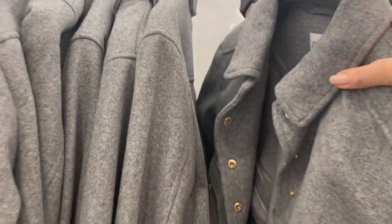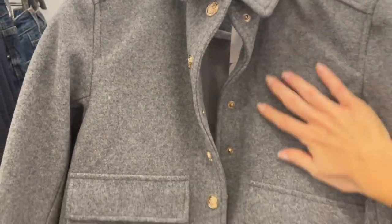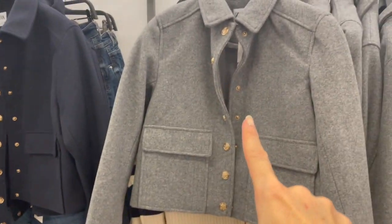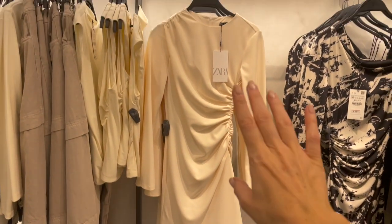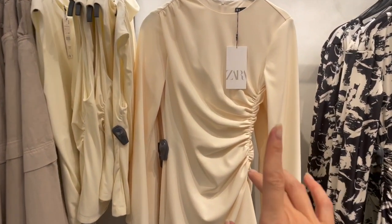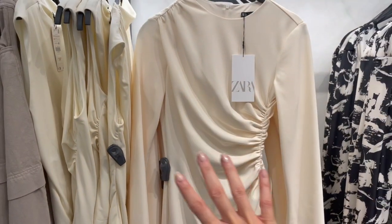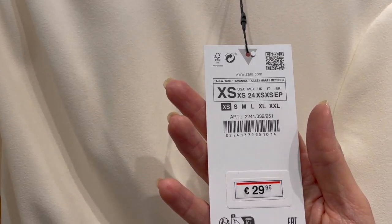I'm spotting the same jacket also in gray — also beautiful. So there's the blue one and the gray one. And oh, this is a beautiful beige dress — nice length, long sleeve. Love the ruffles on the side because when you wear it, you get a gorgeous waist shape. This dress is 29.95.